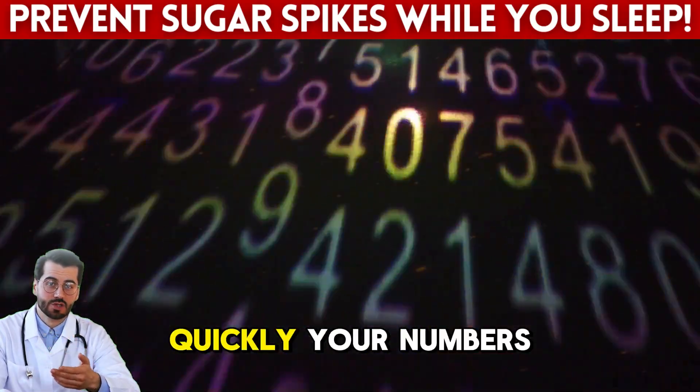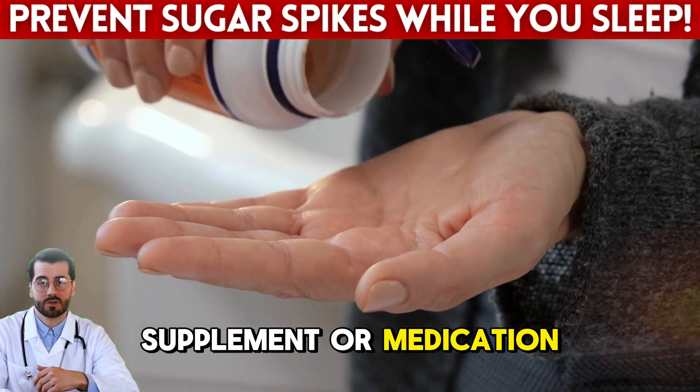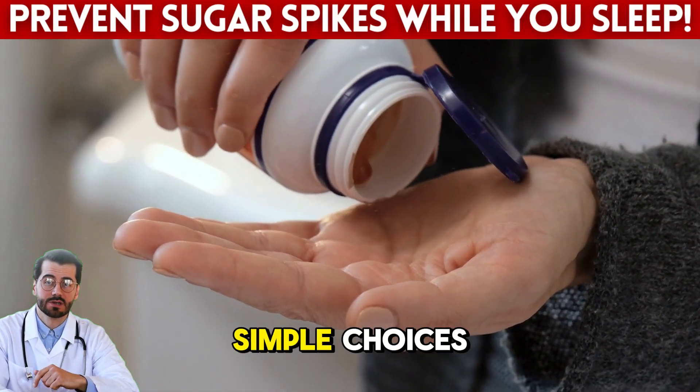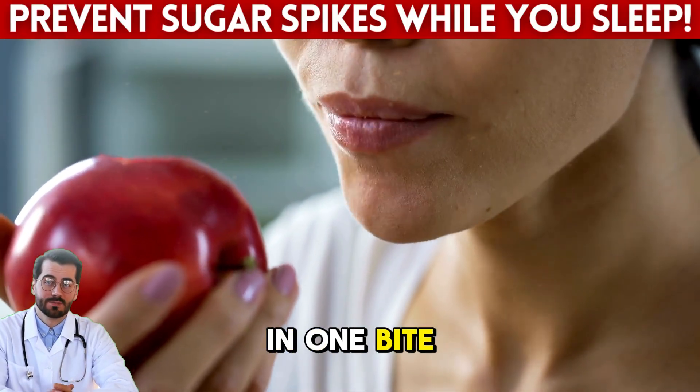If you've never tried having just one egg before bed, give it a shot for three nights and watch your morning readings. You might be surprised at how quickly your numbers respond. Sometimes it's not about adding a supplement or medication — it's about getting back to smart, simple choices.